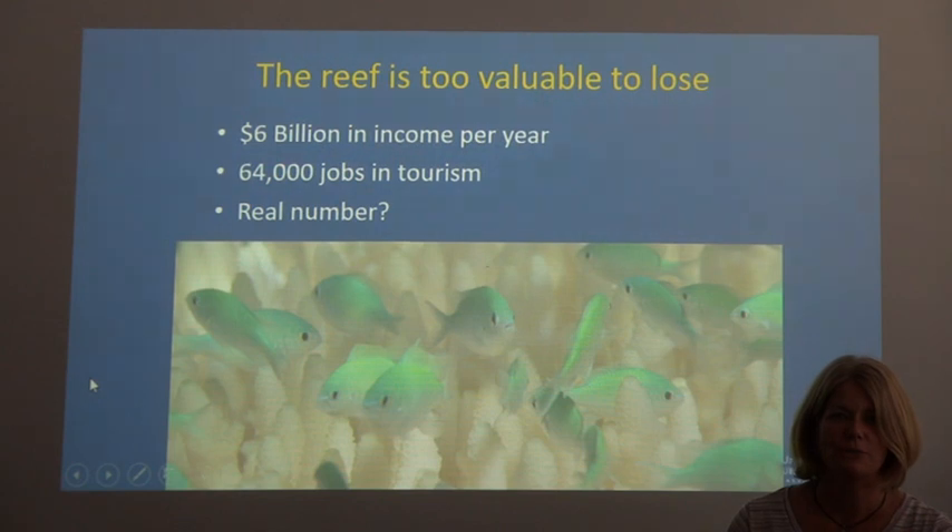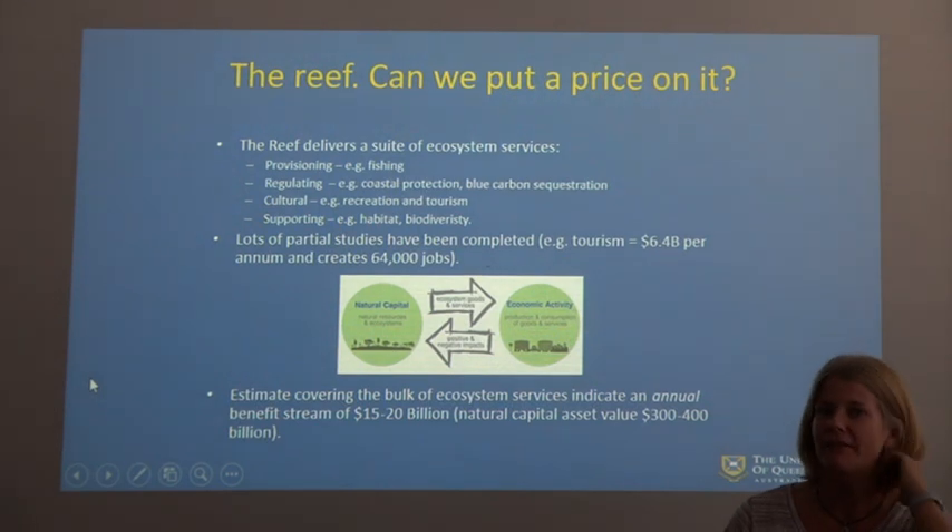The reef is really too valuable to lose — we need to do what we can to protect it. The reef is said to produce six billion dollars a year in income and 64,000 jobs in tourism, including direct tourism jobs and related services. But can we really put a true monetary value on the Great Barrier Reef? There are many other factors to consider, as it delivers a whole suite of ecosystem services.